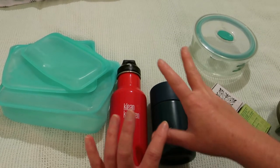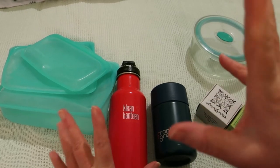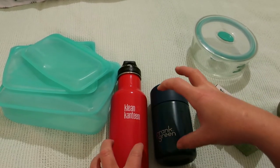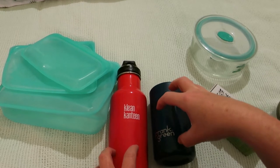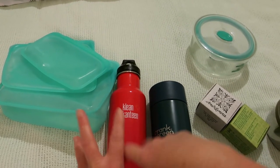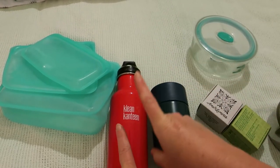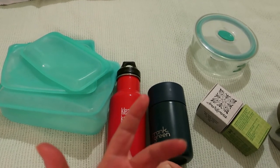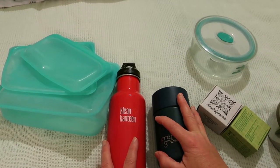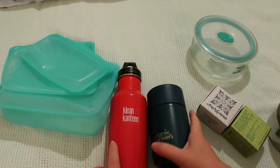The Frank Green also doesn't leak. While we're on coffee cups and water bottles, the reason I have two separate ones is to avoid cross-contamination between coffee and water. Also, please wash your water bottle frequently — bacteria from your mouth goes into the bottle — so don't cross-contaminate and do wash your water bottle out.